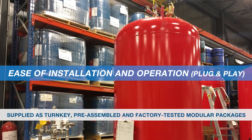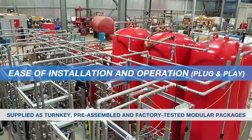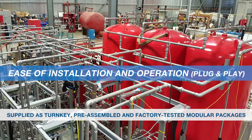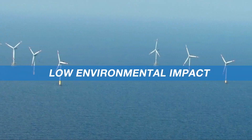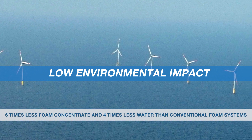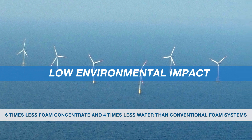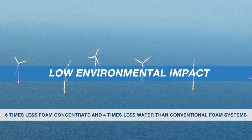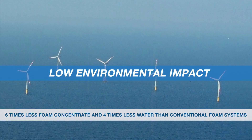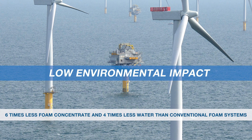All systems are provided with a customized operation and maintenance manual for the specific system designed and built for each project. Low environmental impact: the ICAF uses six times less foam concentrate and four times less water than conventional foam systems. The foam concentrate is C6 AFFF type, non-toxic and biodegradable, applied at a 2% concentration.